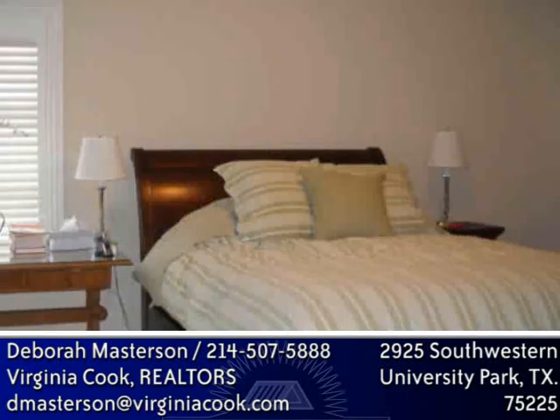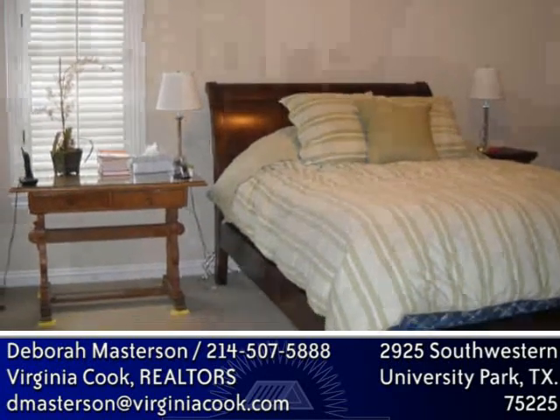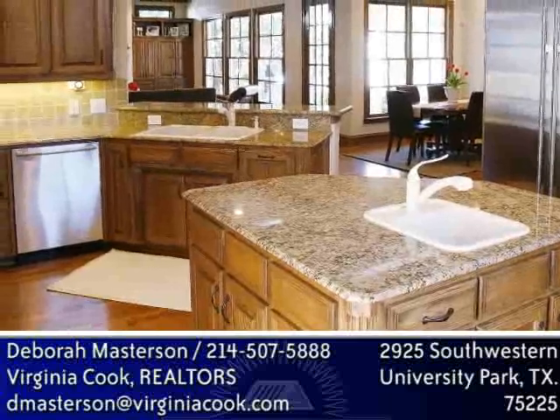Inside this 5,302-square-foot home, you'll find four bedrooms and four-and-a-half baths. The great kitchen has stainless steel appliances, beautiful cabinetry, and a convenient kitchen island — a must for any gourmet chef.